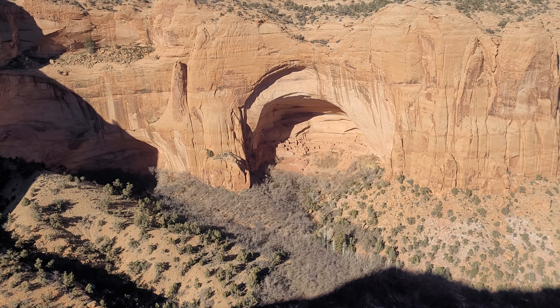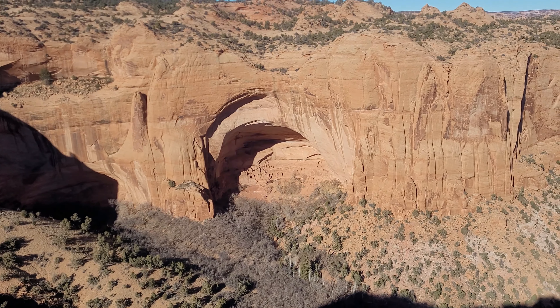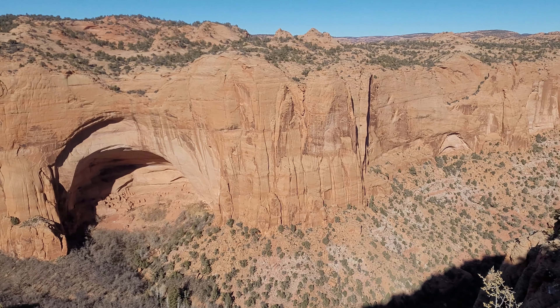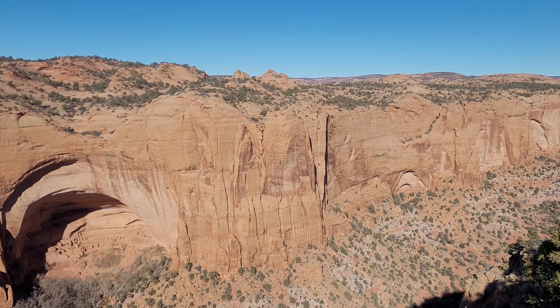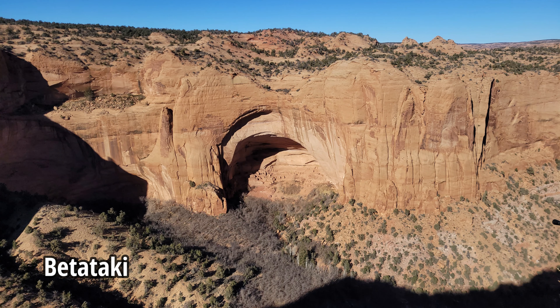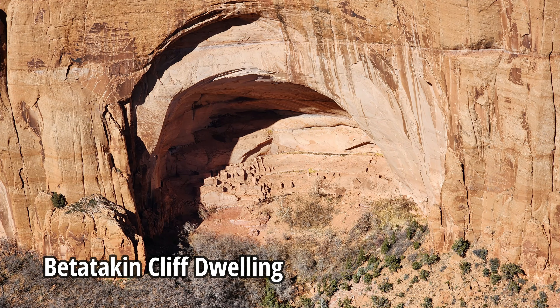This trail ends at the Betatakin Cliff Dwelling Overlook. Finally, we could see the Betatakin Cliff Dwellings. The overlook is about one quarter mile from the cliff dwellings. Betatakin is Navajo for 'houses of cliffs,' and these cliff dwellings were built in the 13th century.